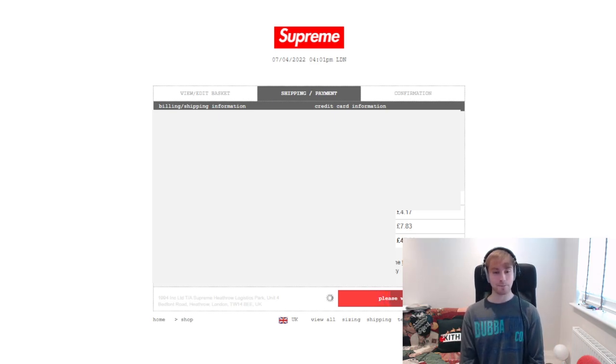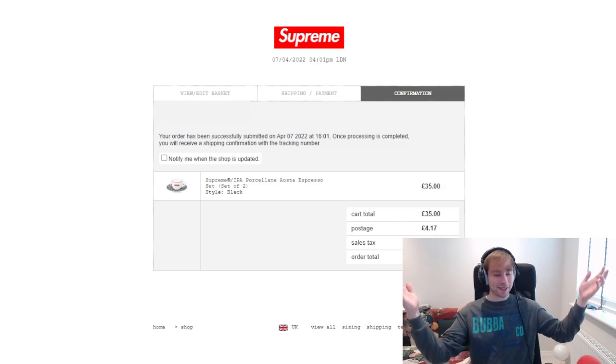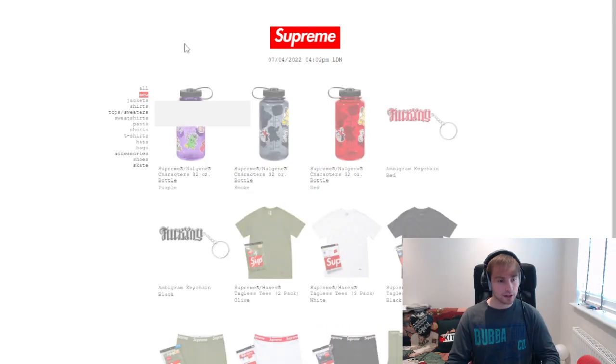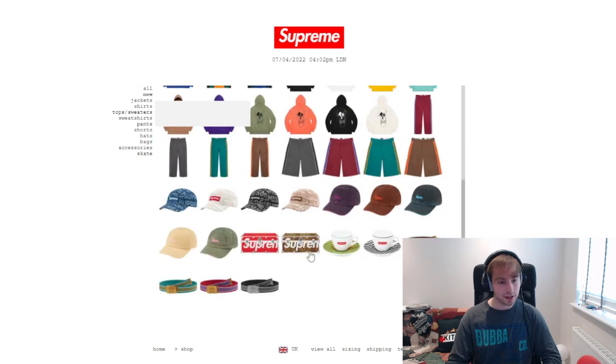I swear, if I can't check out I don't even know anymore — it's just the espresso set. I'm checking my card; have I put some details wrong or something? I'm so confused why I can't check out anymore. Hey, there we go! I really don't get it but yeah, there we go.